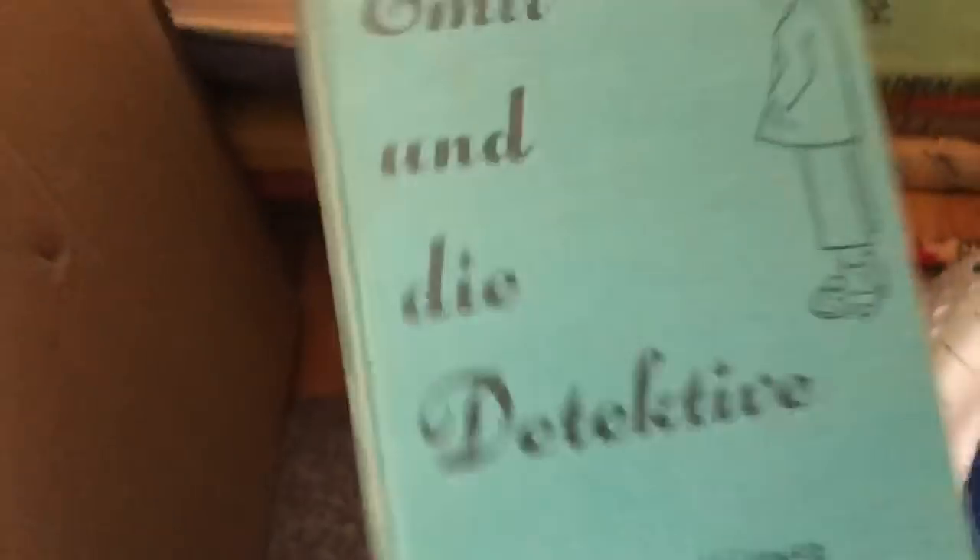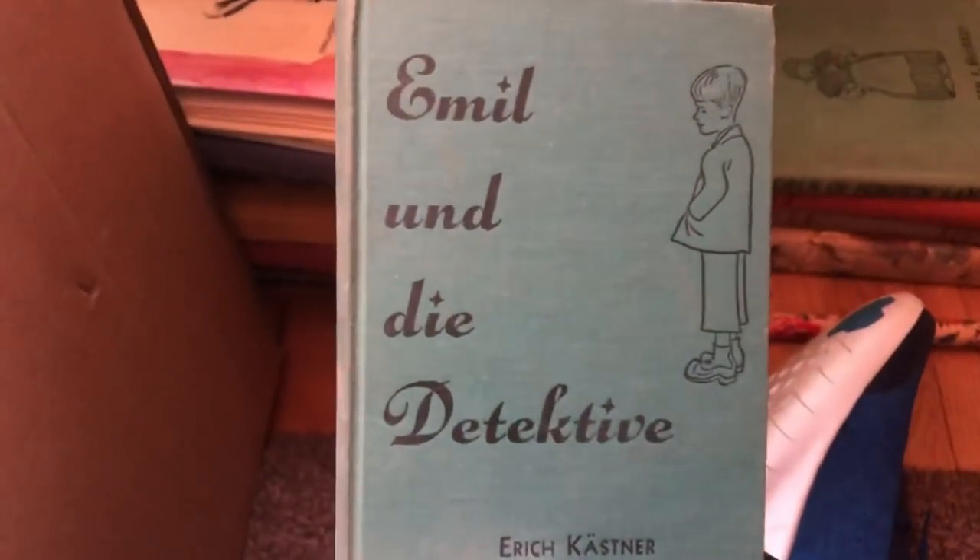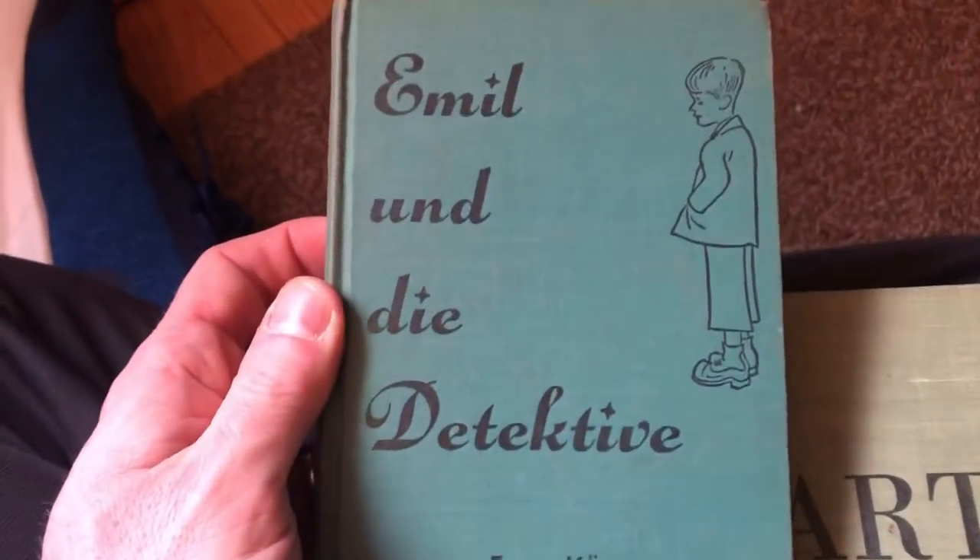If you see these old foreign books, pick them up as well. This one actually sells for around $15. It doesn't matter if there's a name in there — that's okay. Cool book, 1945. Check the comps — this is a good one.